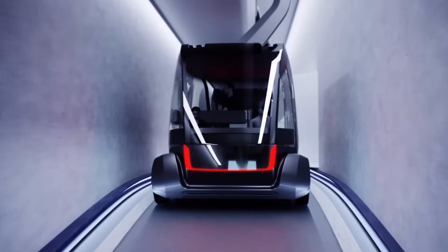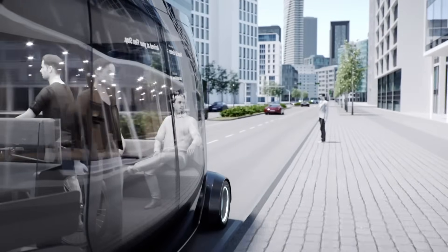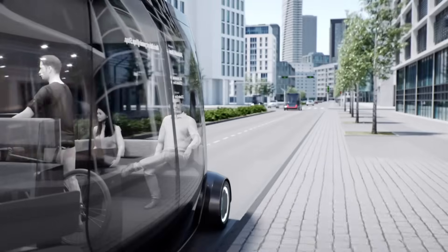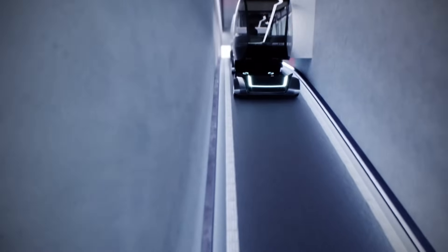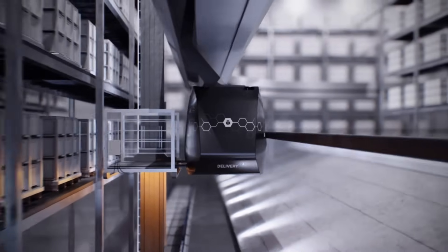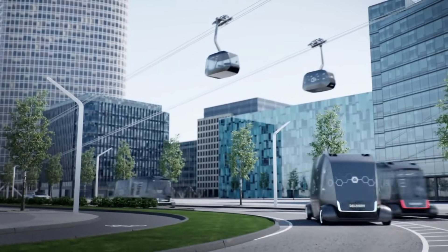The system's core component is a versatile transport cabin that can seamlessly transition between aerial ropeways, autonomous vehicles, and elevated platforms, allowing passengers to travel smoothly throughout the city. The system relies on electric power and can integrate with renewable energy sources, reducing environmental impact. The aerial ropeway component utilizes airspace, minimizing ground-level infrastructure and reducing traffic congestion. The system is also designed to be accessible for all users, including those with disabilities.